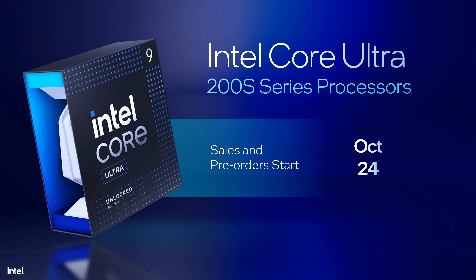Intel is officially launching their new desktop processors, the Core Ultra 200S series. They're replacing the Core i series that we had for 14 generations already, and they are completely new in so many ways.